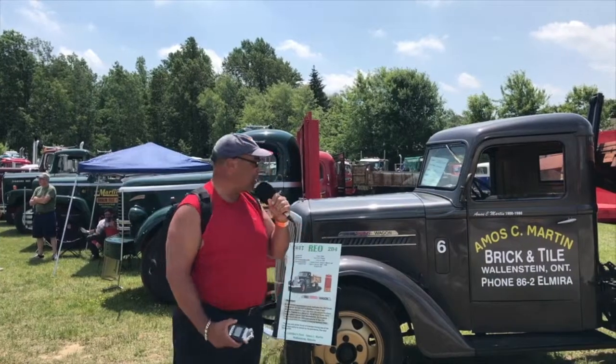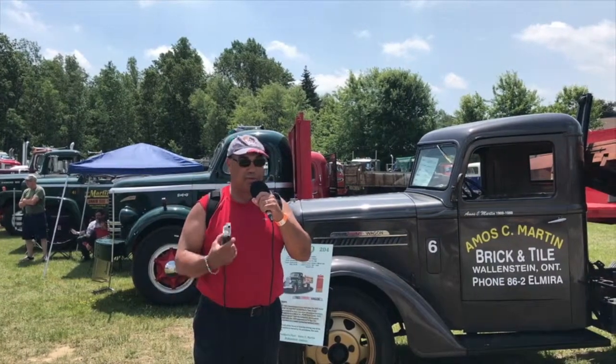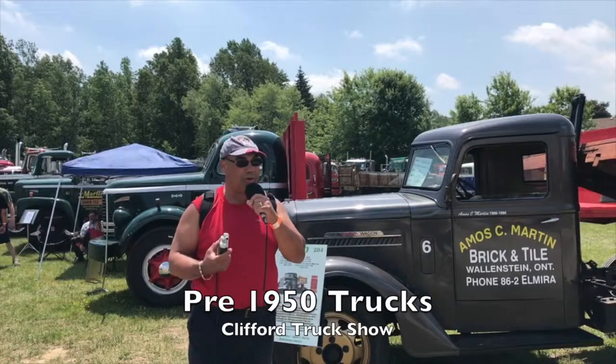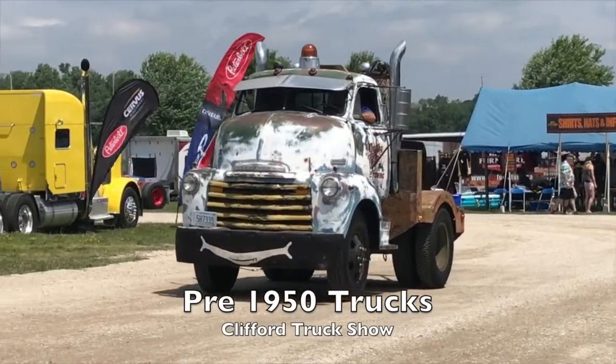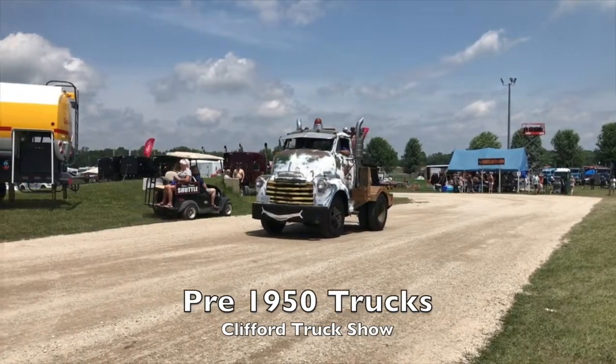We've got trucks from the '20s, '30s, '40s — all kinds of trucks here. We just came through Cab Over Alley and now we're getting into the really old iron. If you like old trucks, Clifford's the place to be for sure.